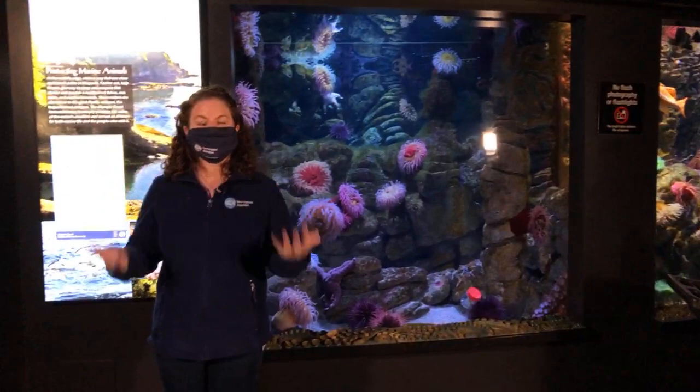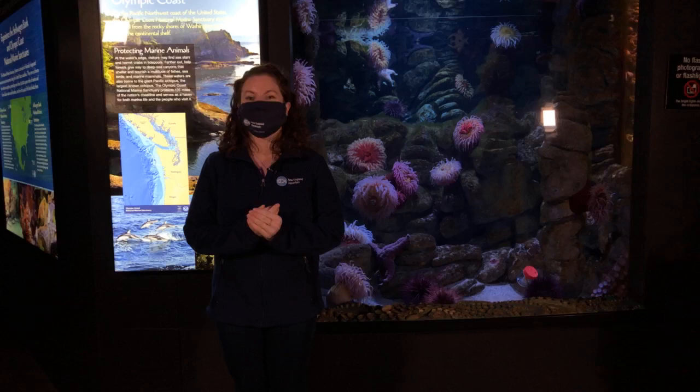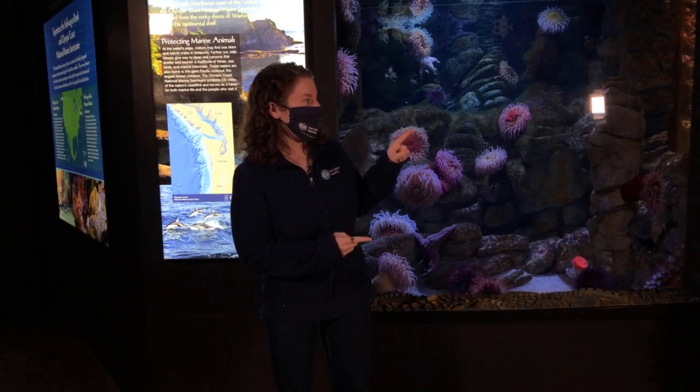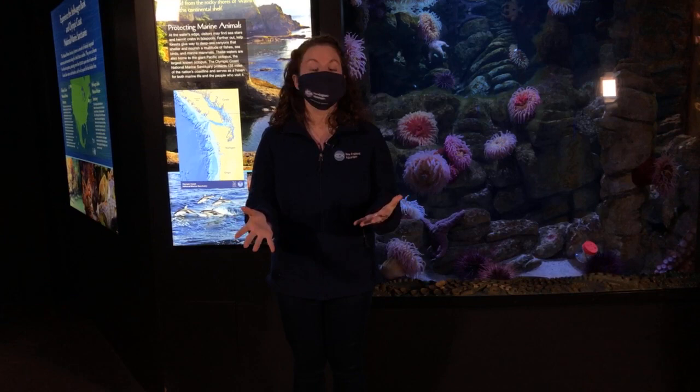We thought we would continue on the theme from our last Facebook Live, which was all about enrichment. As a reminder, enrichment is anything that we intentionally change in our animals' habitat to encourage mental or physical stimulation, and that also encourages natural behaviors that we would see in the wild. How'd I do, Jordan? Perfect definition.